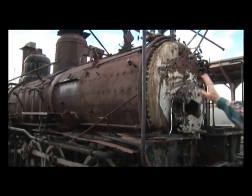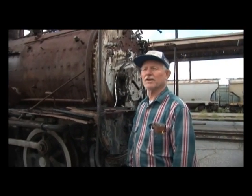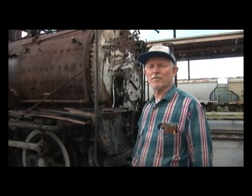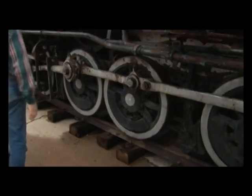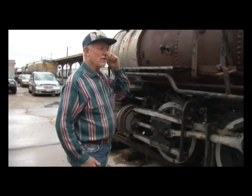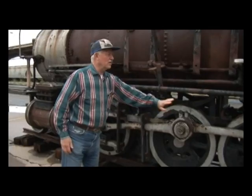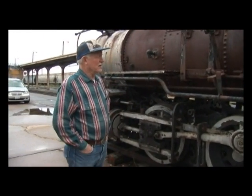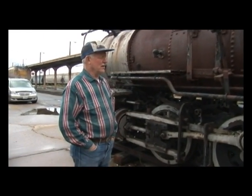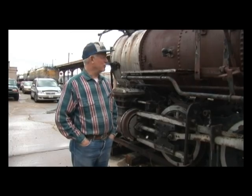The cab is what you see right here — you only have about 18 inches of width. So I sometimes think the engineers and firemen of days of old had to be small people. Here are the drivers and we're trying to get these to turn. One reason to get them turning is because we need to put in new bearings — the bearings have been taken out. To get the side rods off, it's easier if you can roll it back and forth to line up where you can pull the bolts off.